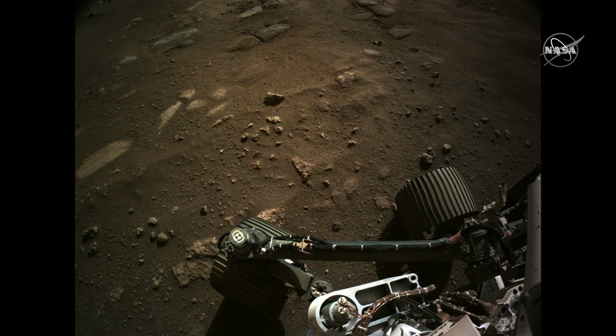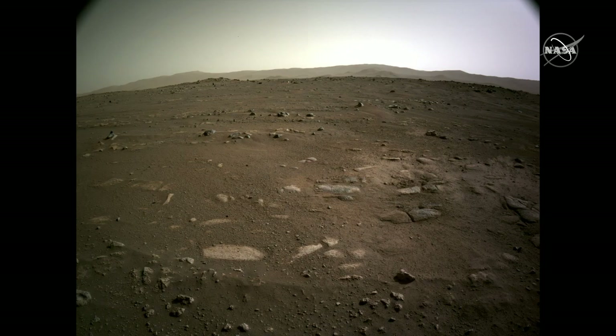The next view looks down towards the surface where you can see the wheels. This is the same surface you just saw in the EDLCAM videos. You can see some of the scouring that the rocket plumes did — cleaning it off so we can take pictures of it. The next view looks out towards the south: an amazing scene. This is Mars. We're here in the place we're going to be exploring over the next months and coming years.